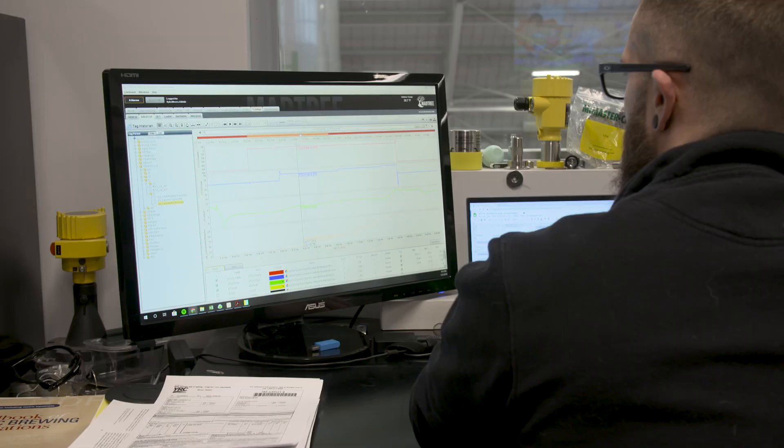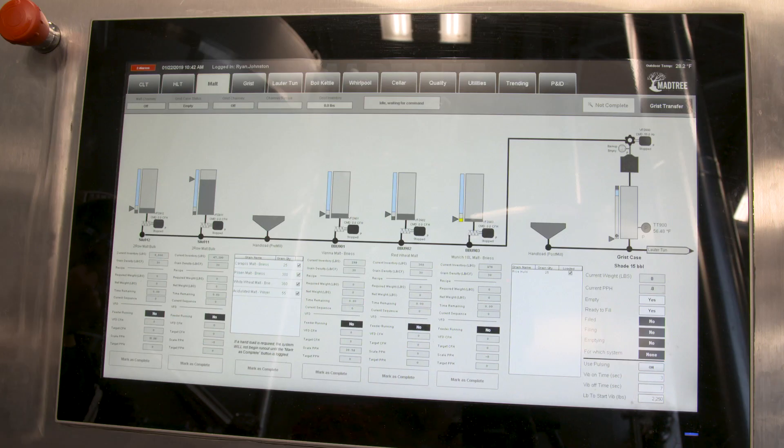My name is Kyle Moore. I am the brewery engineer here at Madtree Brewing Company. One of the big things we get out of Ignition, at least for me, is just the ease of access to everything — whether it's the data logging for all the different instrumentation, each individual system, or tracking our utilities in and out of the facility. We're able to troubleshoot issues within equipment pretty quickly with all this data that we're collecting.